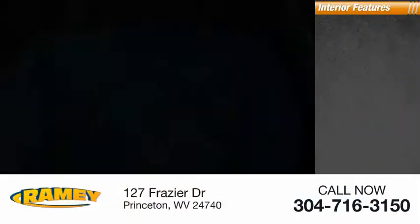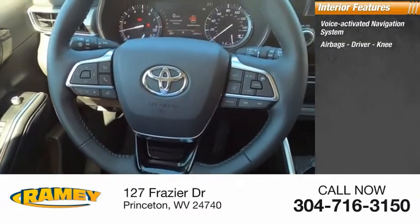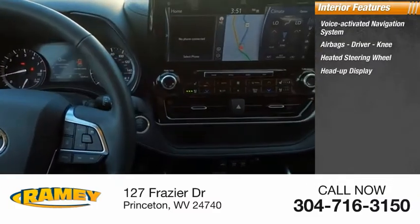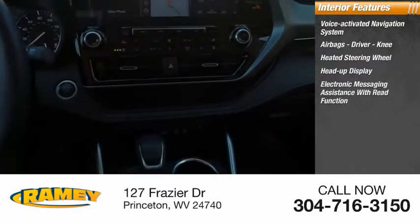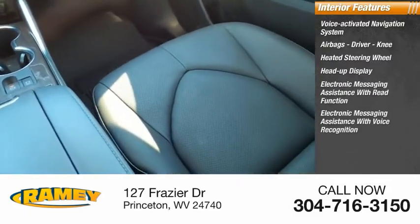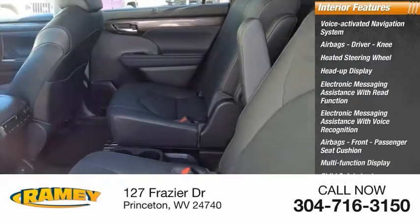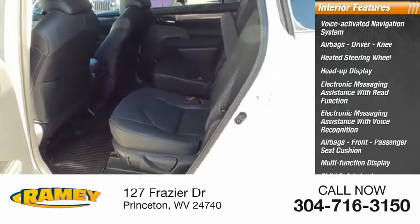Inside you'll find a voice-activated navigation system, airbags including driver and knee, heated steering wheel, heads-up display, electronic messaging assistance with read function, electronic messaging assistance with voice recognition, front passenger seat cushion airbag, multifunction display, child safety locks, and four one-touch windows.